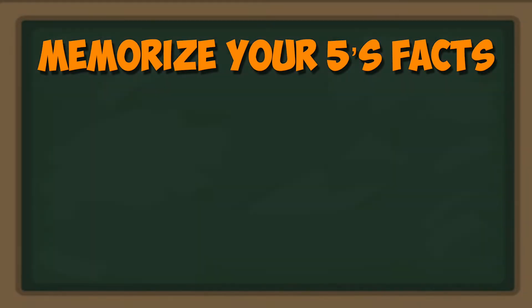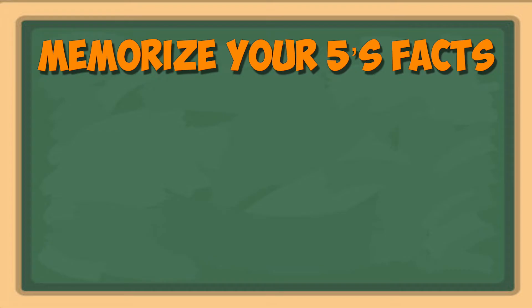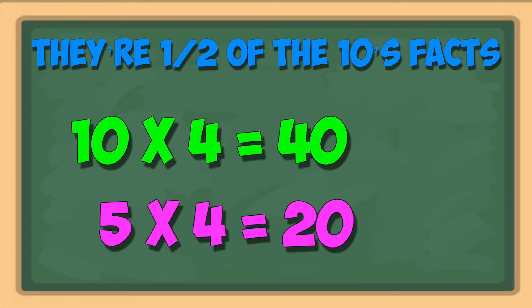Now it's best to memorize your fives facts. But one thing I try to remember when I'm learning them is that they're half of the tens facts, because five is half of ten. And the tens facts are pretty simple. So if ten times four is forty, then five times four must be half of forty, or twenty. You can figure them all out that way.